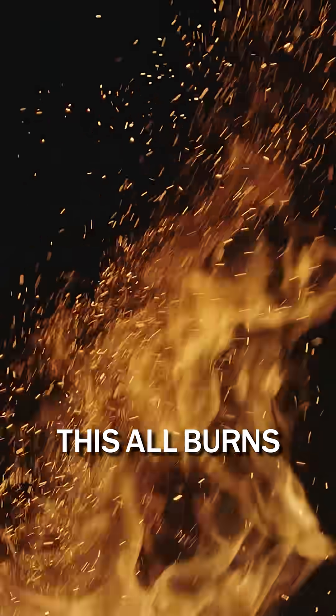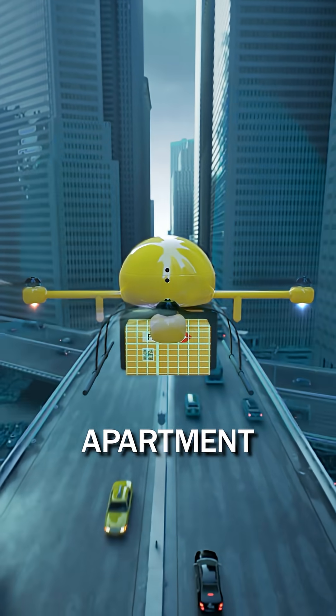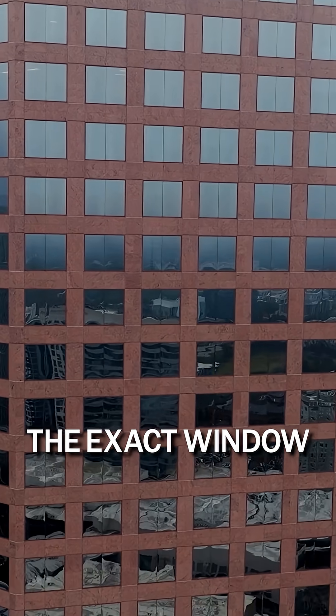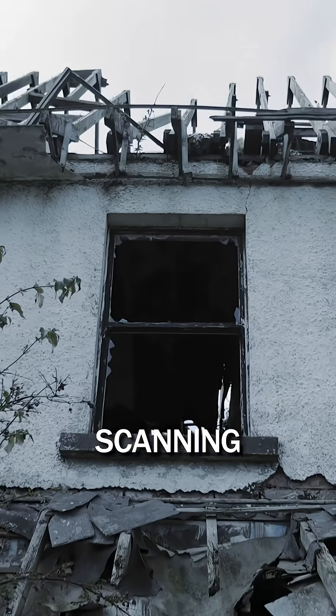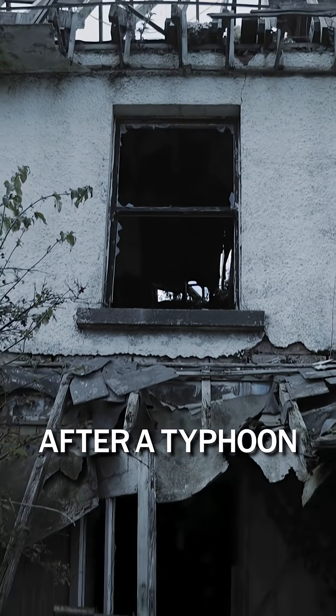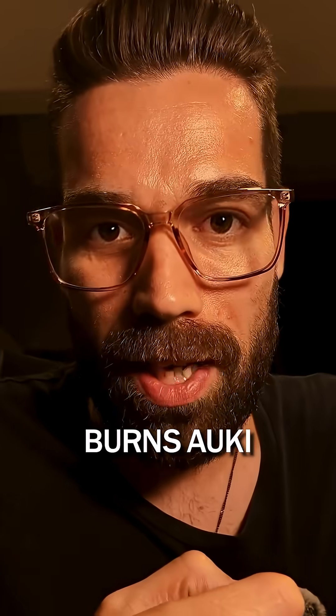And that's not all — this all burns Auki tokens. Delivering food to a rooftop apartment burns Auki. Finding the exact window for a glass integrity inspection burns Auki. Scanning facade damage after a typhoon burns Auki. Finding the autonomous recharging stations burns Auki.